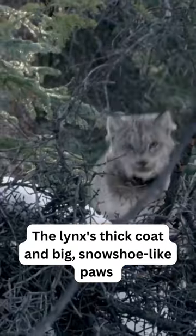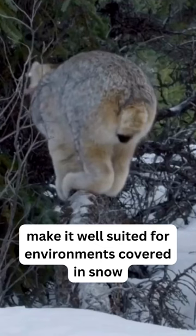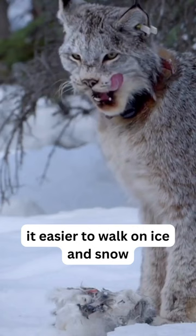Large Lynx feet act as snowshoes. A Lynx's thick coat and big, snowshoe-like paws make it well suited for environments covered in snow. Fur is also on the feet, which makes it easier to walk on ice and snow.